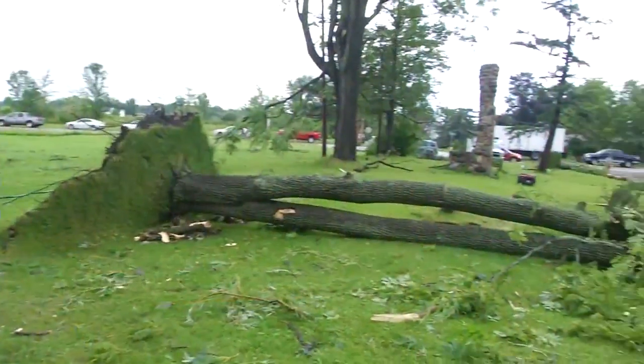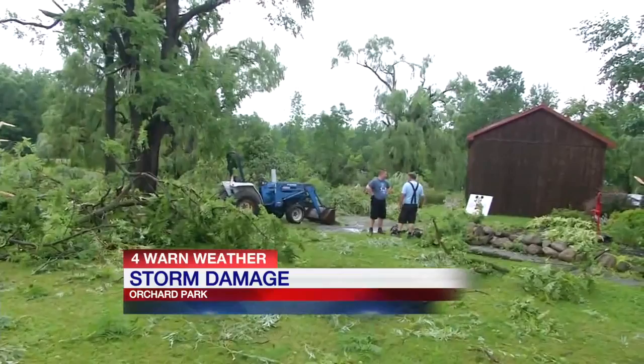It was very easy to find significant damage from the storm in Orchard Park. More trees came down, many right into people's homes. Thankfully, no one was seriously hurt, but people had little time to look at that damage — they had to get to work clearing away the storm debris.